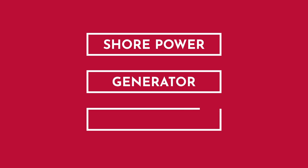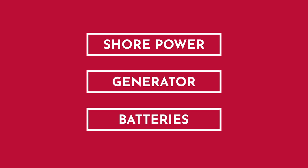Let's talk about how power flows through the coach. Can you explain that process to us? Sure, it's pretty simple. We've got three sources of power to start off with: your shore power, your generator, and then your batteries. Those three sources all work together and power the entire coach.